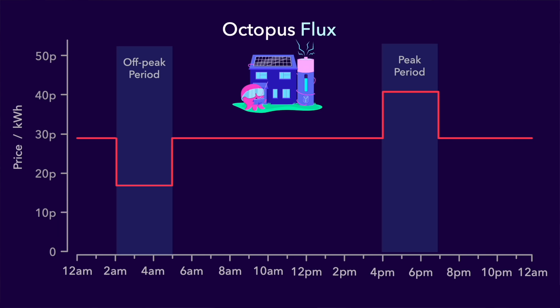This kind of tariff brings about the first financial benefit of having a home battery. If you set your battery to automatically charge itself during that off-peak period every morning, then you can use that cheap energy to power your home for the rest of the day — including during that peak period — so you can avoid the higher price. That's a saving of 11.5 pence per kilowatt hour, or 39% of what you would have paid otherwise.